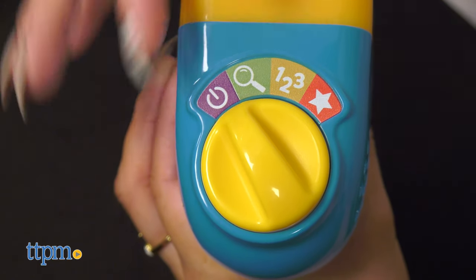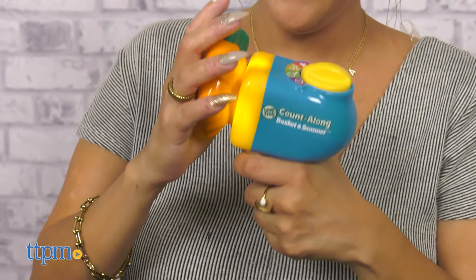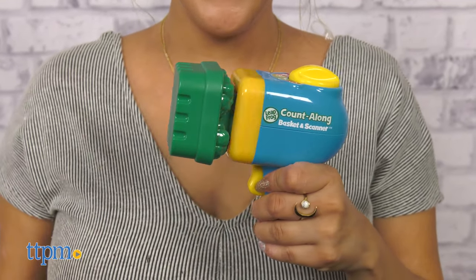Three interactive play modes reinforce learning. In Learn mode, scan a food to find out its name, color, and the number printed on it.